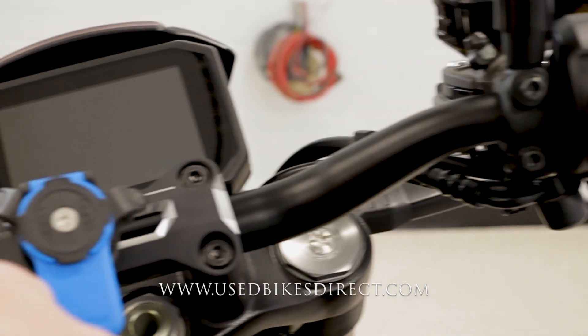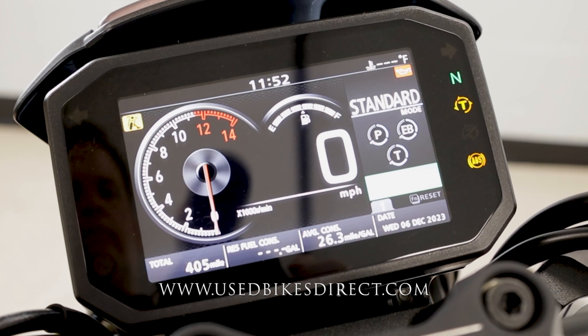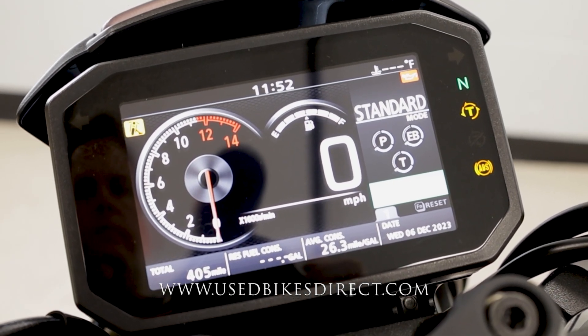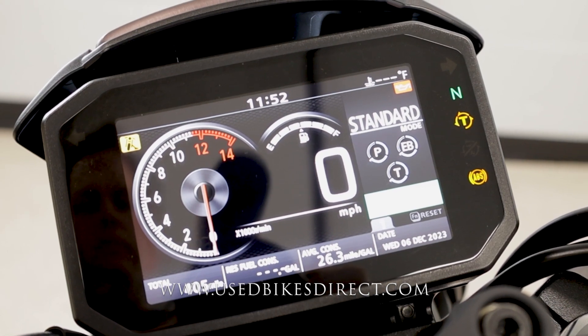Flipping on the key, the full digital display comes to life and it's a thing of beauty, keeping track of everything for you — from your speedometer and tach to your quick shifter and selectable ride modes. The odometer is in the bottom left-hand corner showing 405 miles.